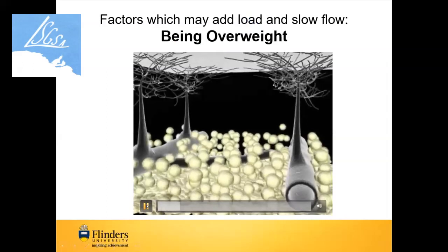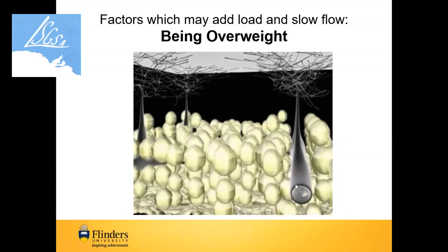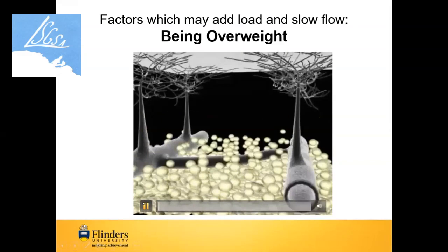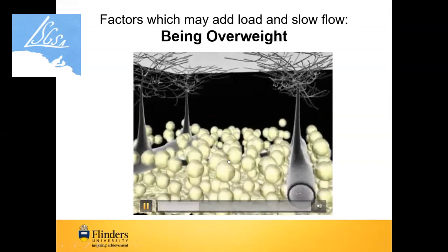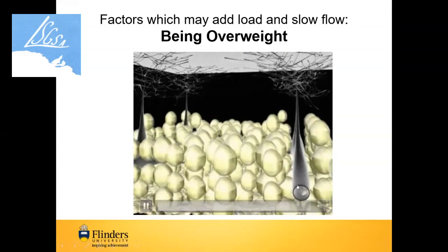As you get a little bit fatter and heavier, your fat cells get bigger and bigger, and as they do they squeeze the lymphatic vessels you can see here. This is markedly increased when you've got lymphedema — it's part of the stages of lymphedema.